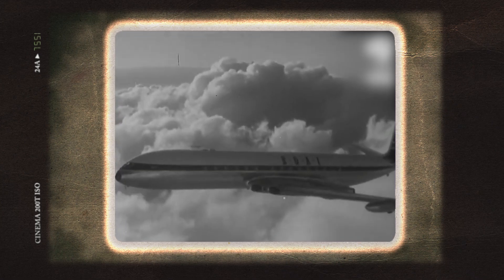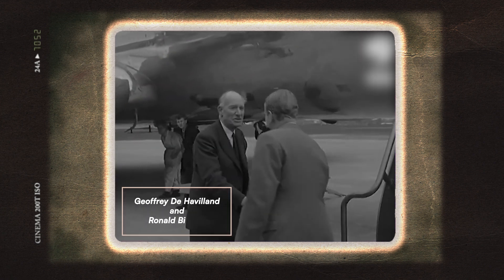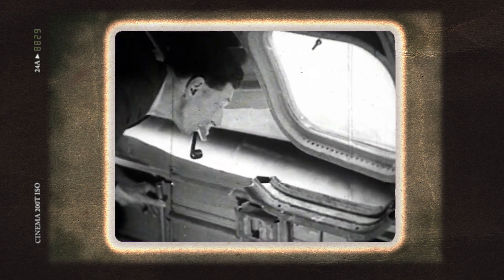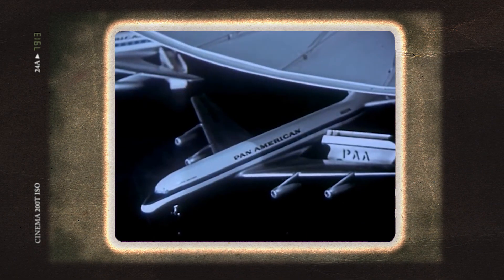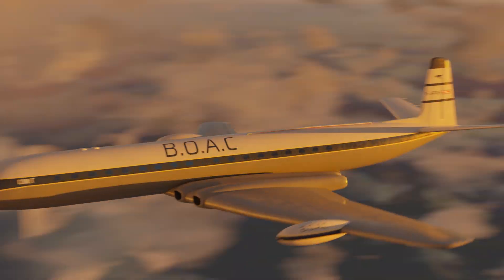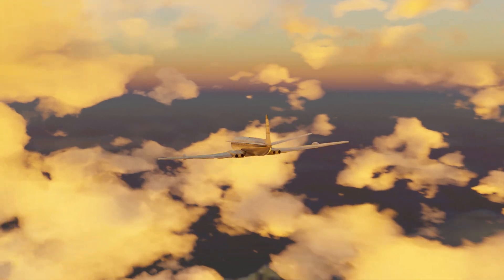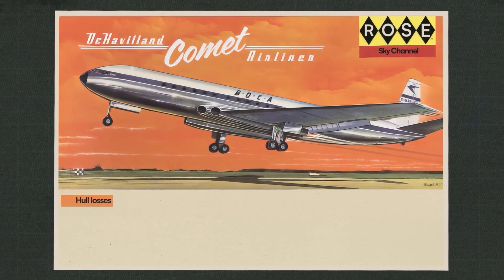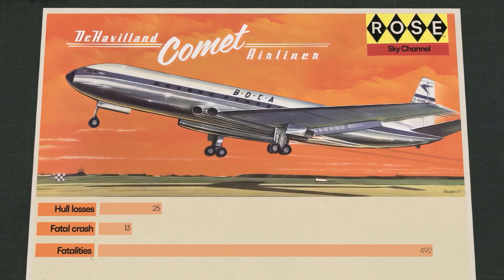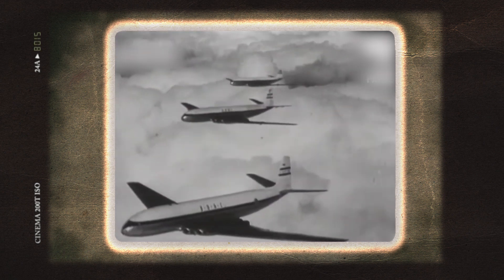The fate of the Comet was written on the wall. Though it was re-engineered and returned to service by 1958, its reputation was permanently tarnished. The true cause of fuselage failure was thought by the public to be the large square passenger windows — in fact a misconception, likely heralded by the failure in the direction finder window. It didn't matter though, as the Americans had caught up: Boeing introduced its 707 and Douglas the DC-8, both bigger, faster and able to cover greater distances. The Comet continued to fly for another 40 years but never became the success it could have been. In all, it experienced 25 hull losses, 13 fatal crashes and 492 fatalities.